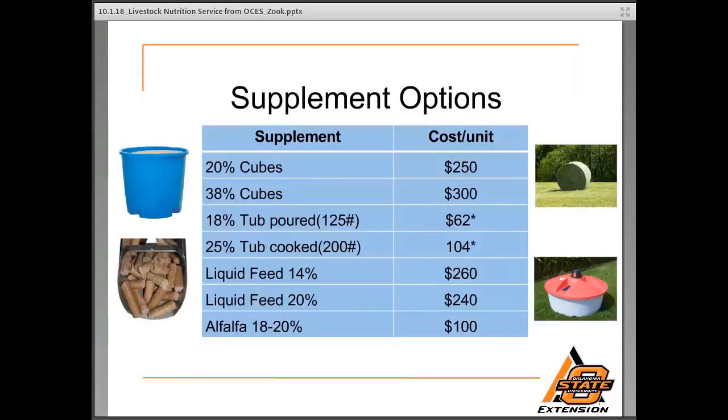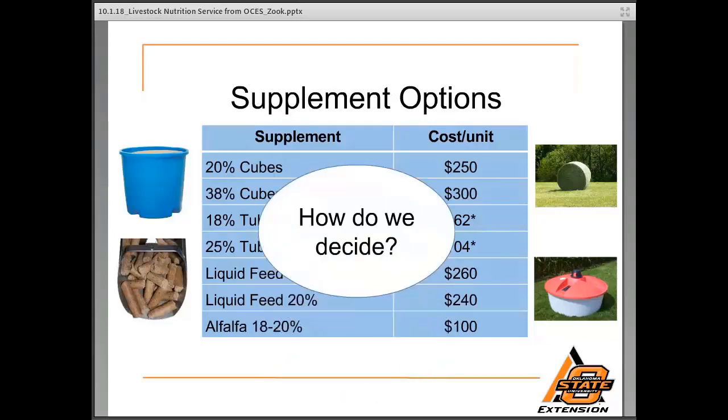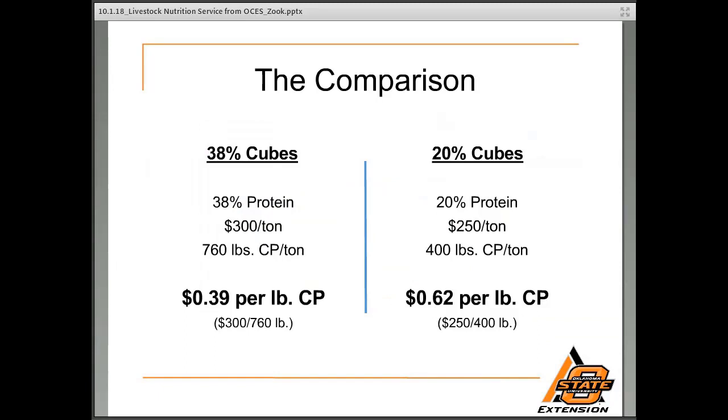So what are our supplement options? They are endless — the supplement options can be a variety of things. Your conventional supplements: 20% and 38% cubes. Tubs and liquid feed are another option, and alfalfa. The cost per pound is listed on the right-hand side. What I would encourage producers to do when making a decision is look beyond the price per pound and instead look at the cost per pound of the nutrient we need. The most common question we get is: should I feed a 20% or 38% cube?